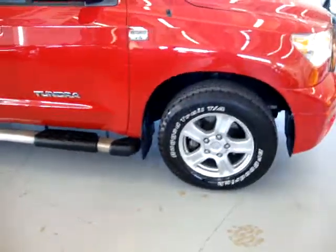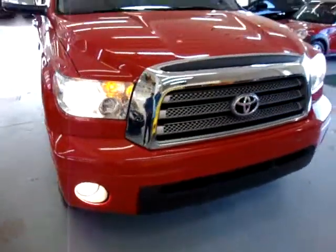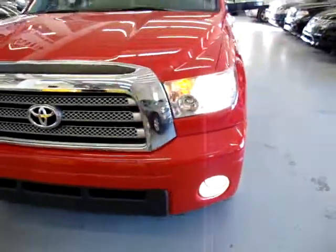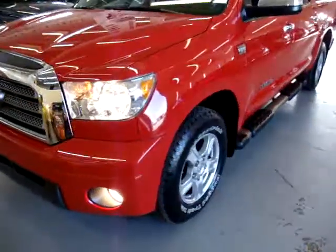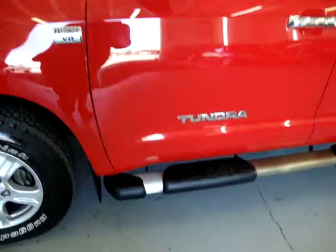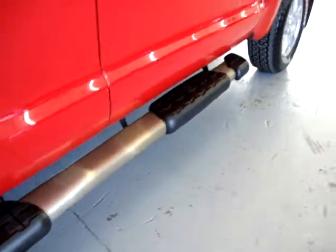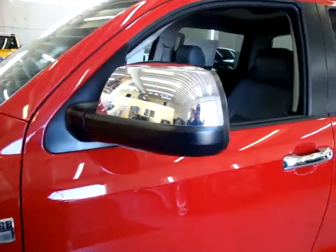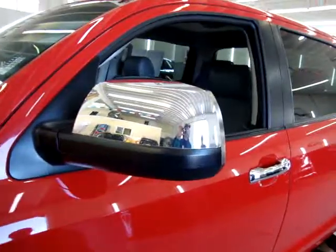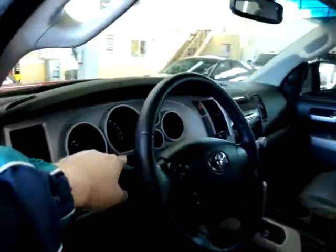The tires are nearly new — not brand new, but about 95% there. It has factory fog lights, Bluetooth, dual power seats, beautiful heavy-duty factory step boards, chrome door handles, chrome mirrors, and the mirrors have a turn signal on them.